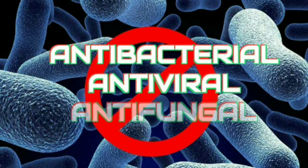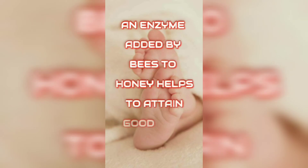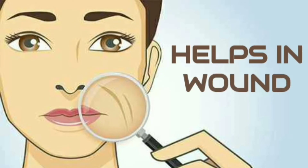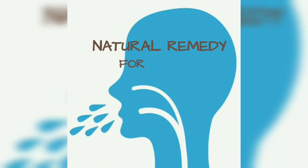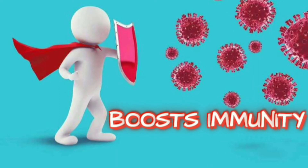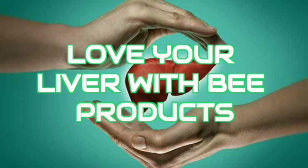Honey has antibacterial, antiviral, and antifungal properties. An interesting fact: an enzyme added by bees to honey helps to attain good skin health. Honey also helps in wound healing and is a natural remedy for cold and cough. It helps to boost immunity and is also good for your liver.